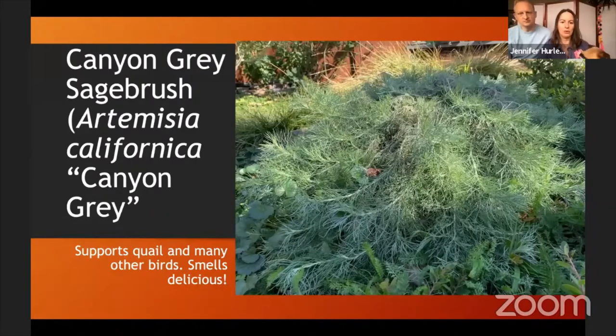We have the canyon gray sagebrush in the front yard. It supports quail and other birds, and the smell is just incredible — such a fragrant plant with beautiful little tendrils. A tip: prune it regularly because it gets really leggy if you don't. Prune it and it will develop a nice mounding habit.